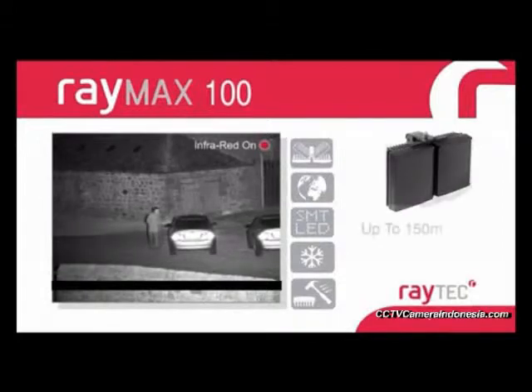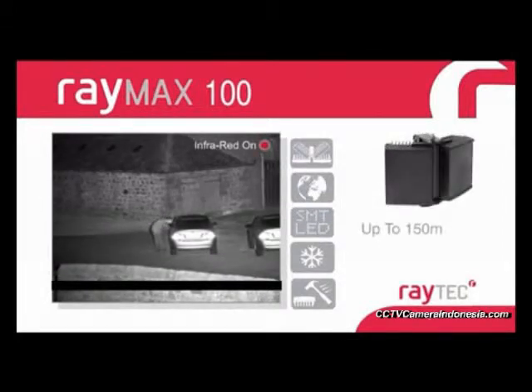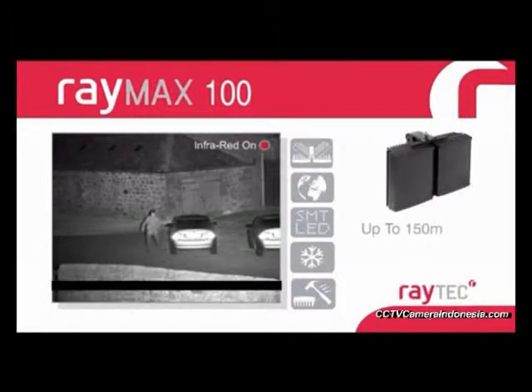The Raymax 100 series delivers distances up to 150 meters and is the perfect choice for many mid-range illumination requirements.